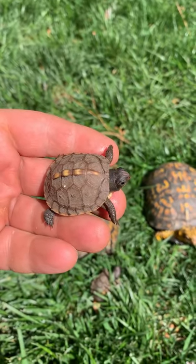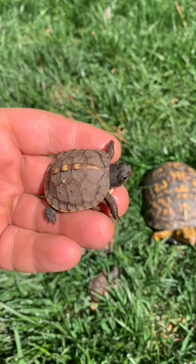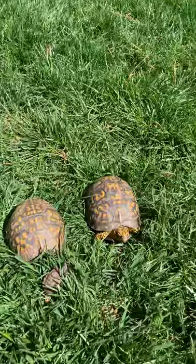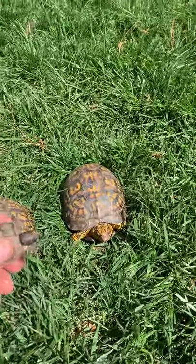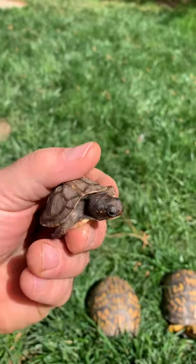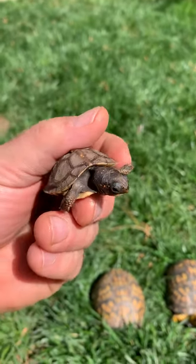Look at that cute face — it's very hard to ever spot one of these in the wild. These are less than a year old; they hatched out last fall, so about five or six months old. Really cool, though! So anyway, Terrapene carolina, the eastern box turtle.